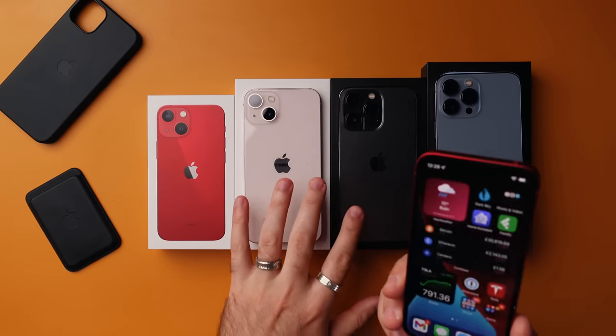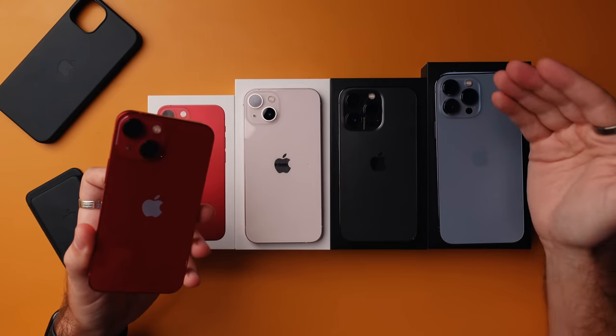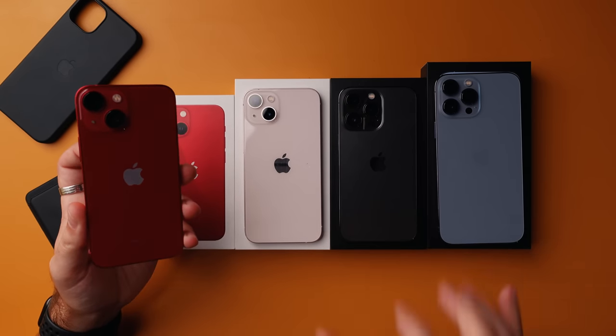With the mini this year, there aren't a huge number of differences to the Pro line-up. You don't get 120Hz and you get two cameras, not three — you're missing that telephoto lens on the back. You also get the same A15 Bionic chip but with one less GPU core, which for most people probably isn't an issue. One thing I haven't seen mentioned by many others is that MagSafe wireless charging on the mini is restricted to just 12 watts, not the 15 watts that all the other models get.